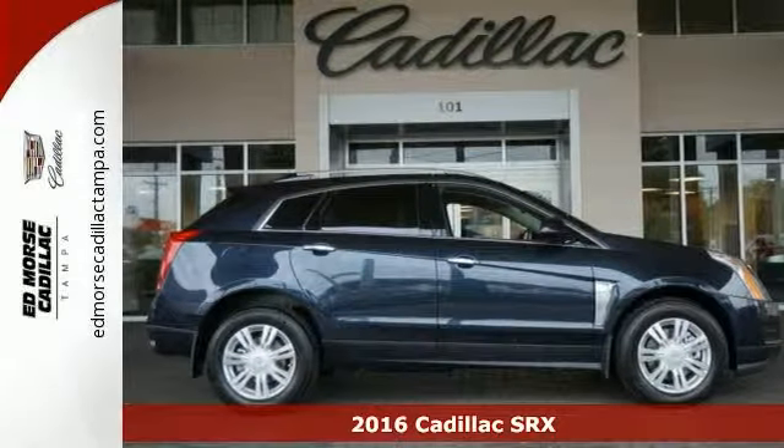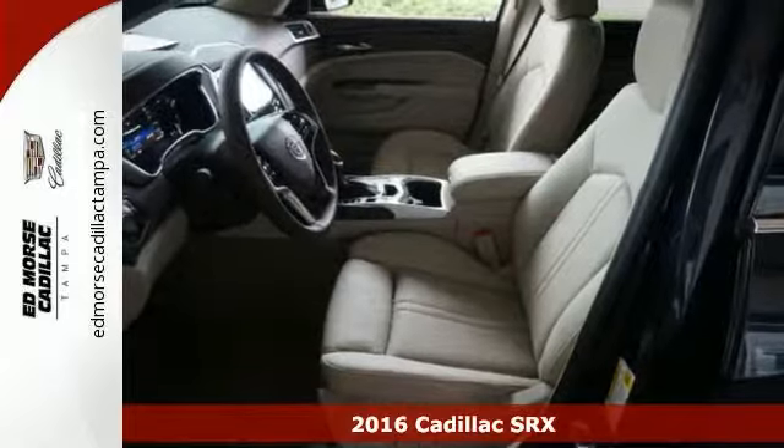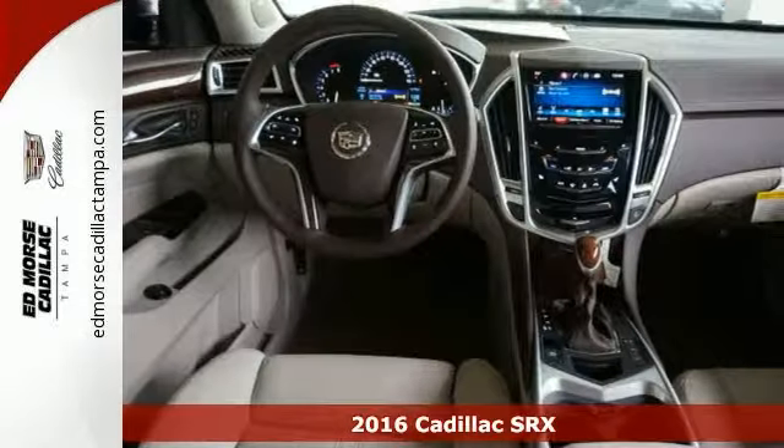Here's a 2016 Cadillac SRX Luxury in Sapphire Blue Metallic. This might be just the SUV for you.